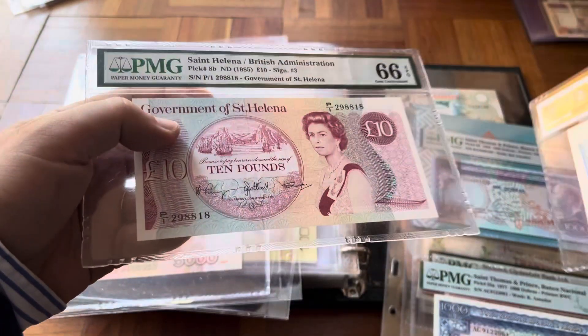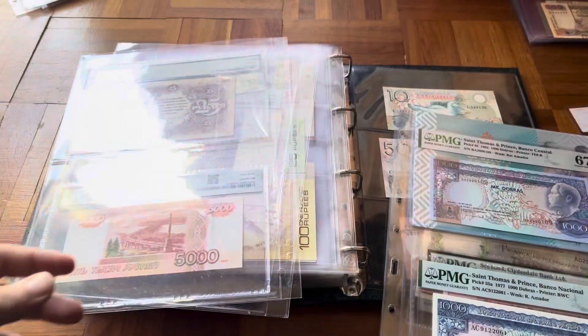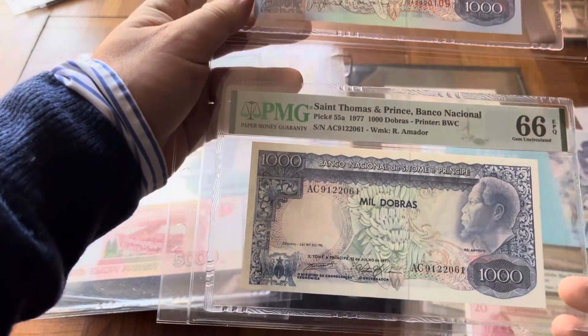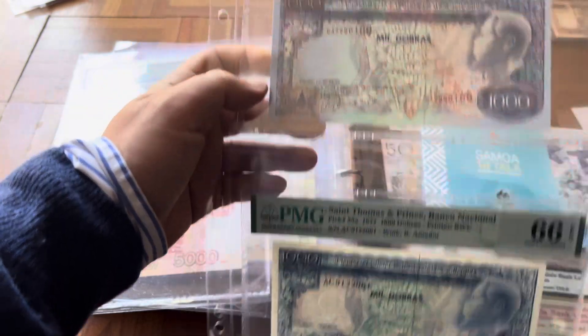Pick number seven — not beautiful — and Pick number eight — again, not the nicest banknotes. Then the remaining São Tomé and Príncipe notes that weren't in the album: the newest ones, Pick 55 and Pick 64.